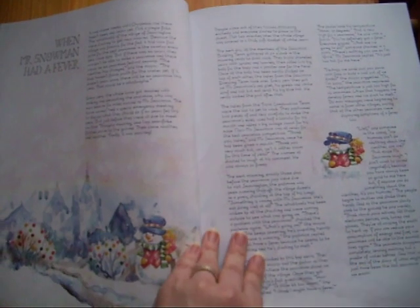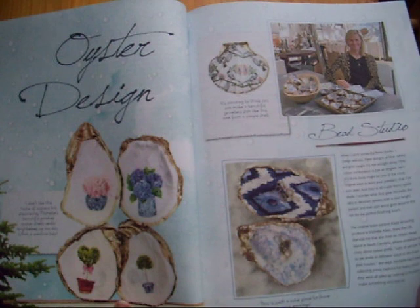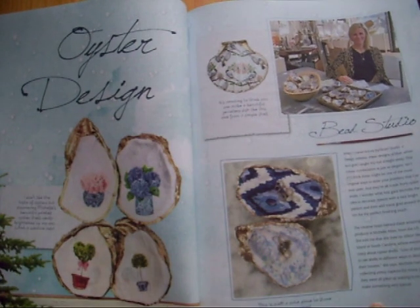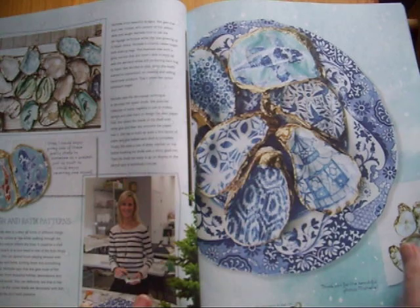I just love, love, love, love the illustrations. Art in oysters — I've heard of tea bag art but not oyster art. That's beautiful, really pretty.